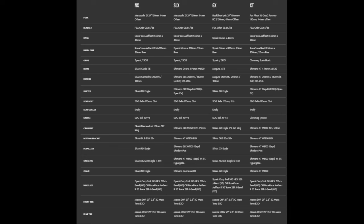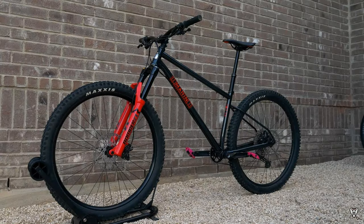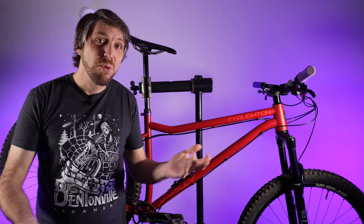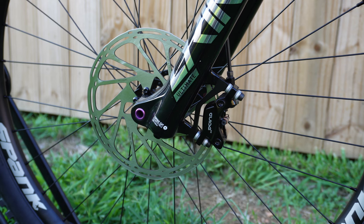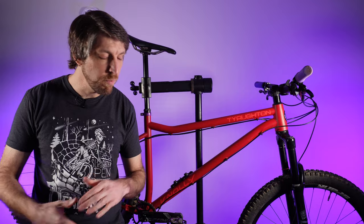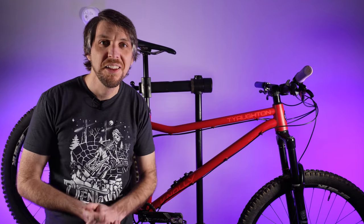This is the NX build on the Noli website. While it normally comes with a Marzocchi Bomber Z1, they didn't have any at the time when I bought it, so they offered me a RockShox Lyric Ultimate. The Bomber Z1 is a great fork, but the Lyric Ultimate is a nice upgrade and one of my favorite forks I've ever used. As the name suggests, this bike comes with a SRAM NX Eagle drivetrain paired to SRAM Guide RE brakes. This bike came with metal brake pads — all my prayers have been answered. I don't ask for much out of life. Thank you, Noli.